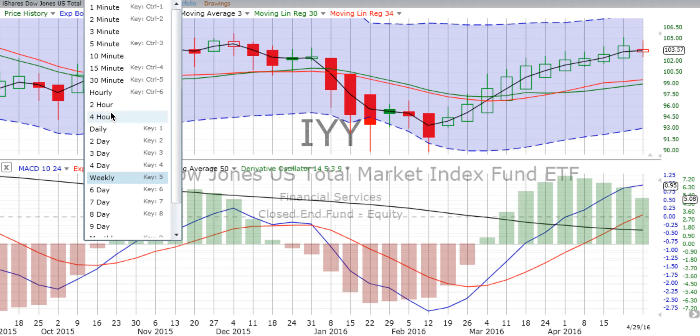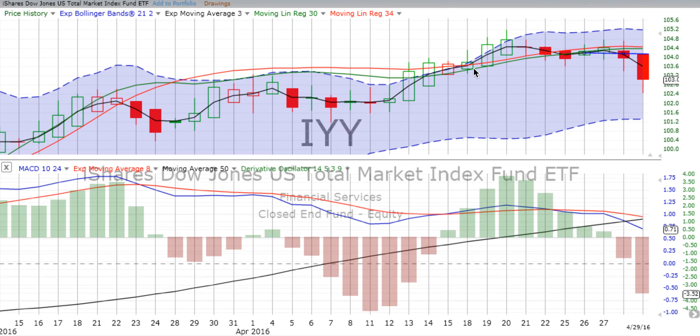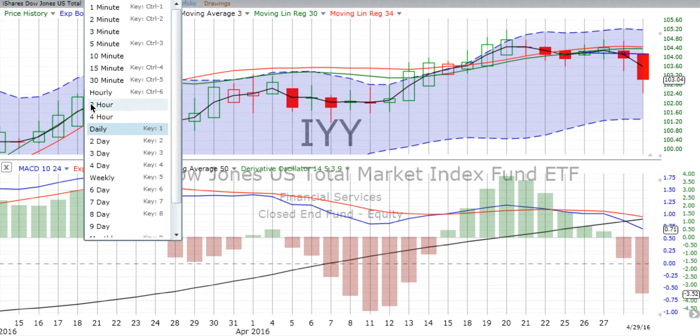Now let's look at the daily chart. The daily chart crossed over going down back at the beginning of the week on the 25th. The derivative oscillator finally switched over on the 28th. The market really slid sideways and then started dropping off on Thursday, and then the big drop on Friday the 29th. That's the total market.